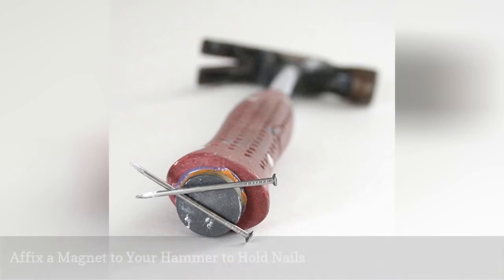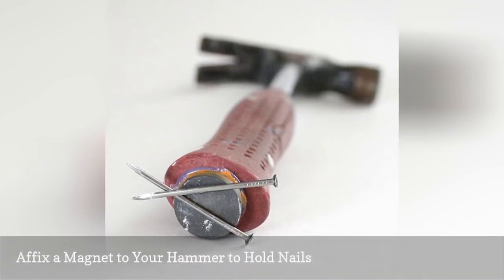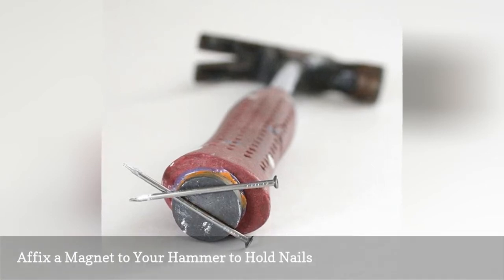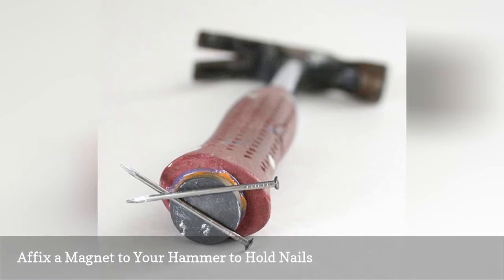Affixing a magnet to the bottom of a hammer so that you can keep your hammer and nails together is a clever and simple DIY. This is especially useful for when you're mid-project and you don't want to have to root around looking for the nail you need.